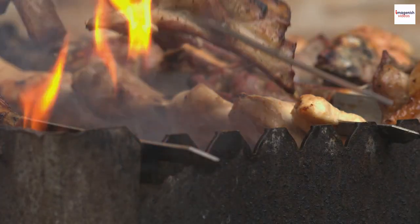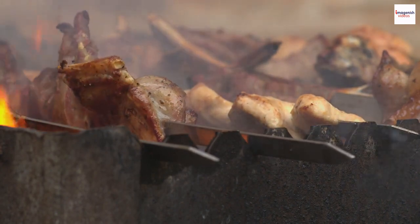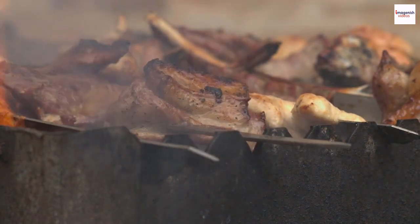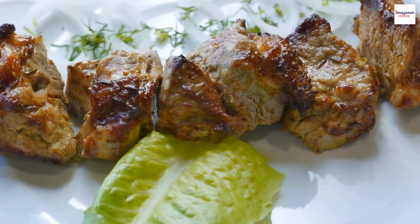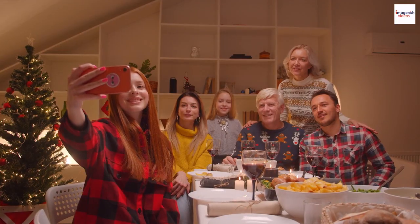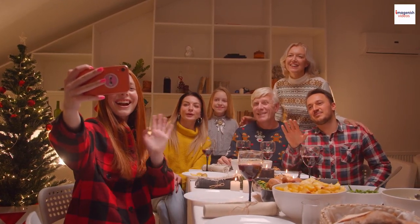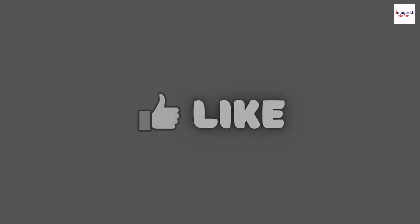So, there you have it — intriguing facts about Ethiopian grilled lamb that make this dish not just a meal but a cultural and culinary adventure. If you have any thoughts or if there's an Ethiopian dish you'd like us to explore next, let us know in the comments below. Thanks for joining us on this flavorful journey, and until next time, happy eating. Please like, comment, and subscribe.